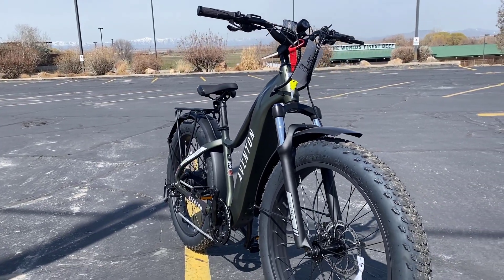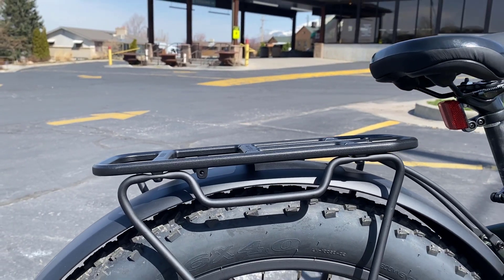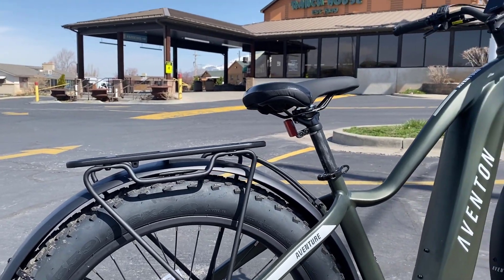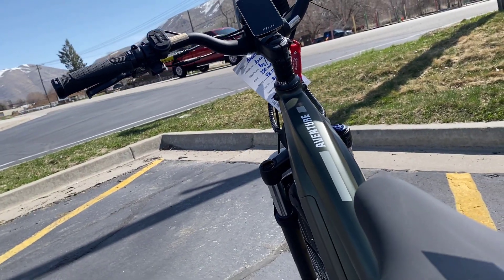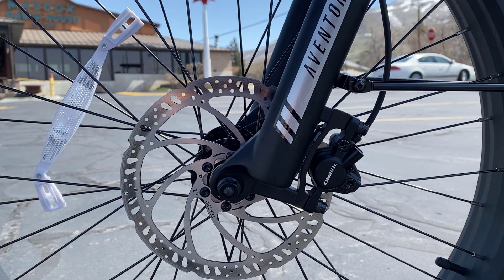For the amount that we sell of these bikes, you would expect more to come back to the shop than we do. But really, it is pretty rare that we actually have to work on anybody's Aventon Adventure. With the newest version 2 of the Adventure — like you're looking at here — Aventon has added a couple new pieces of technology.